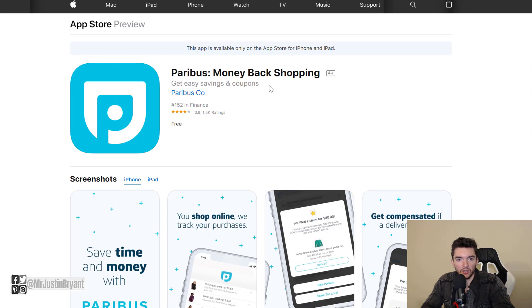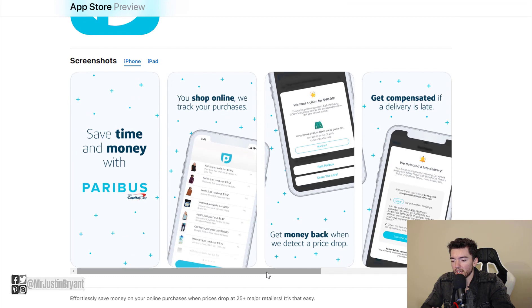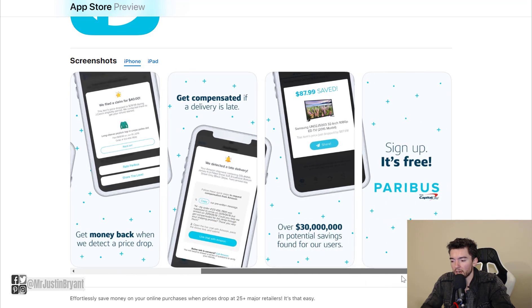So if you bought a shirt on Amazon and Paribus finds that shirt went down by ten dollars a few months later, instead of you just being out of luck, you get that ten dollars sent straight to you automatically. It's basically passive income because you don't really do anything to get the cash back — you just have to be signed up.